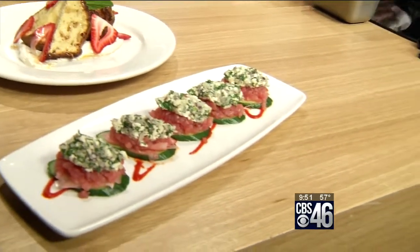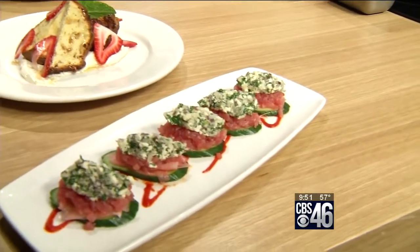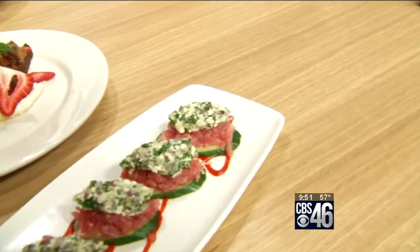What's on top? Cucumber, ahi tuna — what's on top? It's a slice of euro cucumber with a little bit of pickled ginger, some sesame-dressed minced ahi tuna, and a cilantro and feta salad.